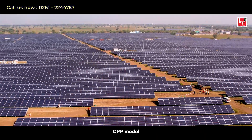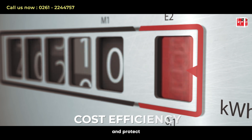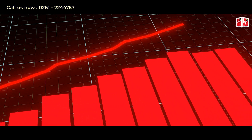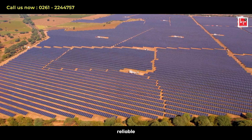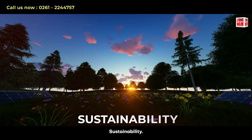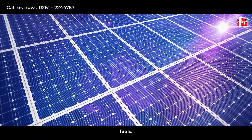Benefits of the CPP model with KP Group: Cost Efficiency — reduce your energy bills and protect against future price increases in the energy market. Energy Independence — produce your own clean energy, ensuring reliable power supply without depending on the grid. Sustainability — demonstrate your commitment to environmental stewardship by reducing reliance on fossil fuels.